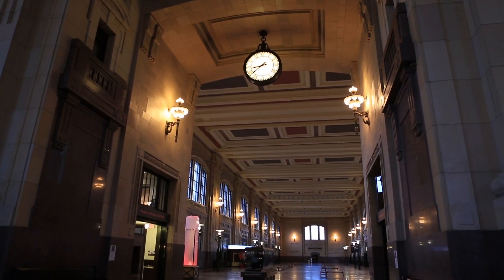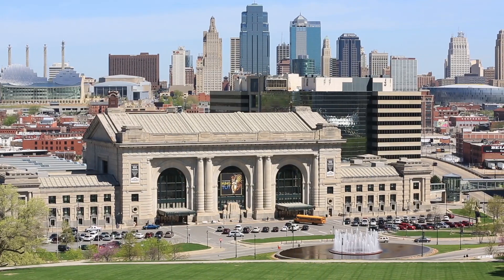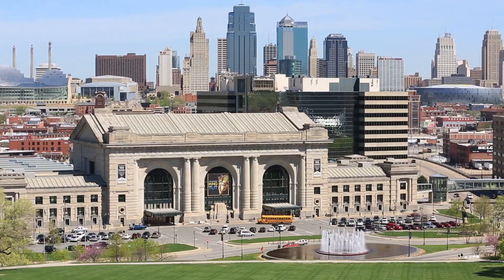With famous landmarks such as Union Station, as well as other districts offering their own unique vibe, great restaurants and nightlife, Kansas City is a vibrant and fun city that will keep you entertained for days.